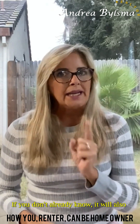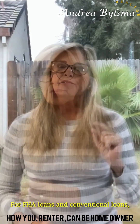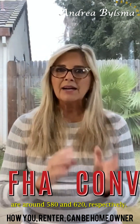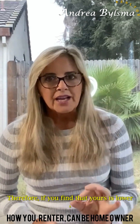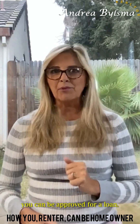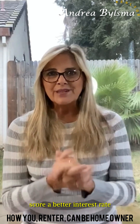If you don't already know, it will also provide you with a clear understanding of what your credit score is. For FHA loans and conventional loans, the minimum credit score requirements are around 580 and 620, respectively. Therefore, if you find that yours is lower, you will have time to improve it so that you can be approved for a loan. A higher credit score could also help you score a better interest rate.